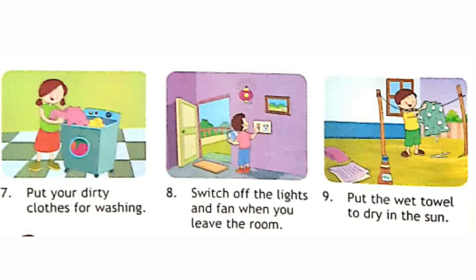Put your dirty clothes for washing. Eighth, switch off the lights and fan when you leave the room. Put the wet towel to dry in the sun.